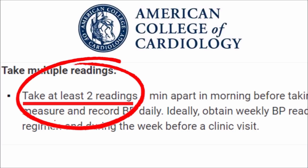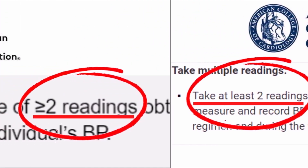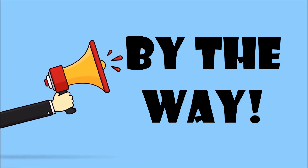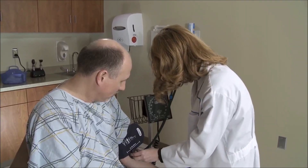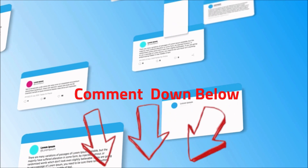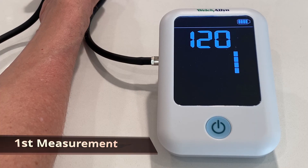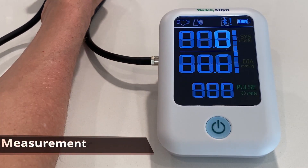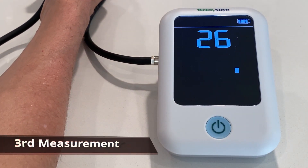The American College of Cardiology recommends two to three measurements for medical staff and for you at home. How many times does the nurse take your blood pressure — two to three, or once? Let me know by commenting down below. Two to three readings is ideal because it will minimize random errors and provide more accuracy.